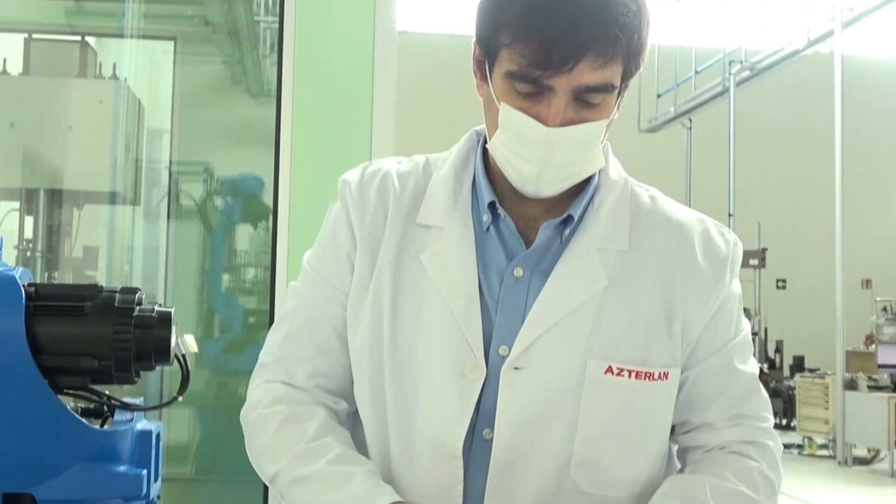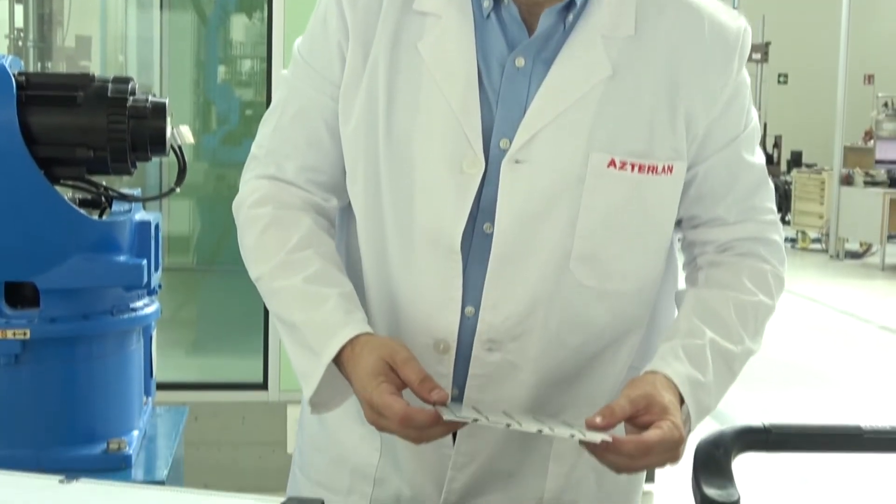Transferring hot stamping technology from the automotive sector to the aerospace is not something that can be done straight away. On the one hand, the typical materials that are stamped for automotive are very different from the typical materials that are stamped for aerospace.